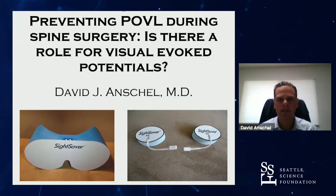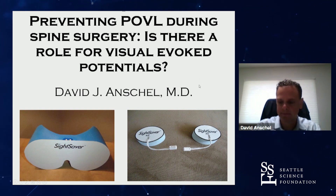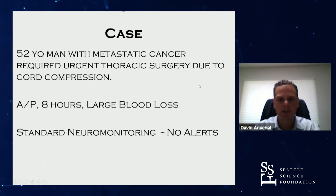I've prepared a presentation with a brief overview of the problem and the approach I've developed to address it. I'm going to start with a case presentation.